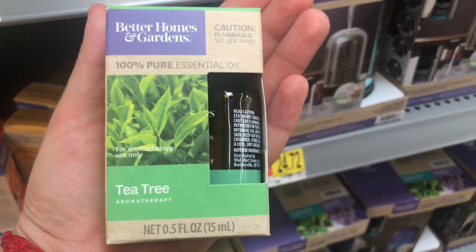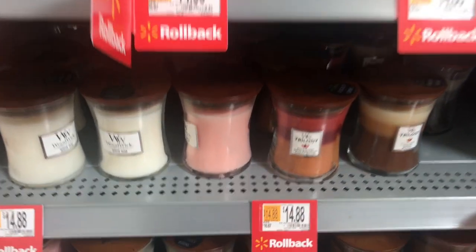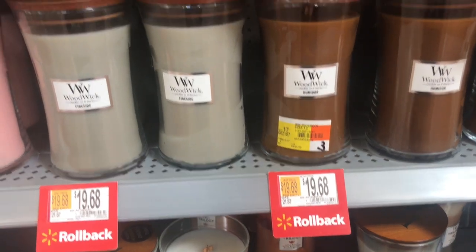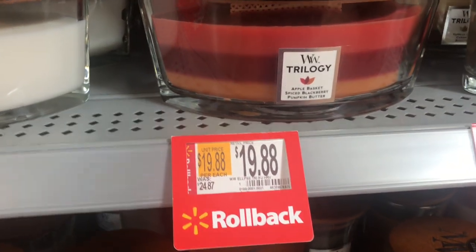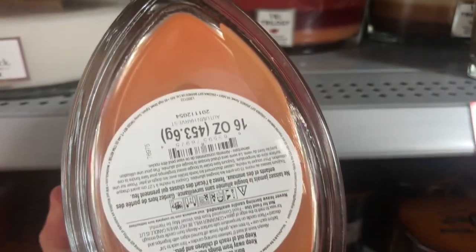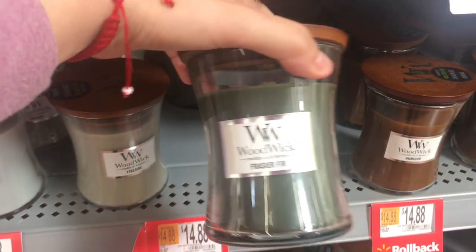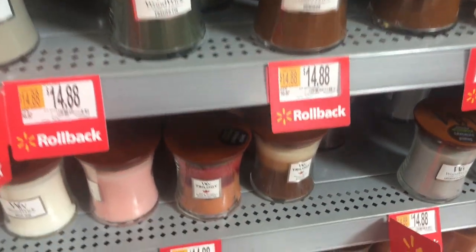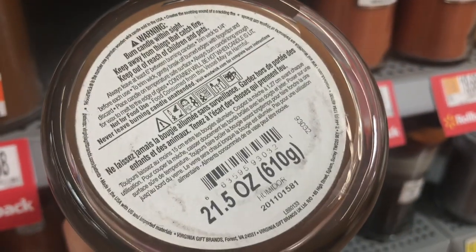If you guys are interested in any of these oils, they smell super nice — I actually like this one here. Now let's check the candles. I was looking for the $10 candles but couldn't find them. They have rollbacks on these Woodwick candles — some at $14 and also $19.88 from $24. I'll give you each barcode so you can scan and see if your local Walmart has this rollback. These candles smell so good and they burn evenly, so I'd give them a try.